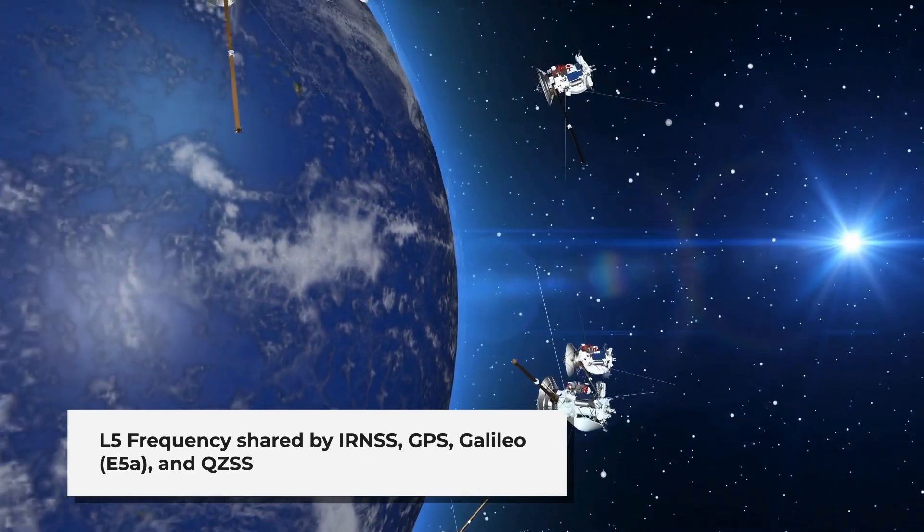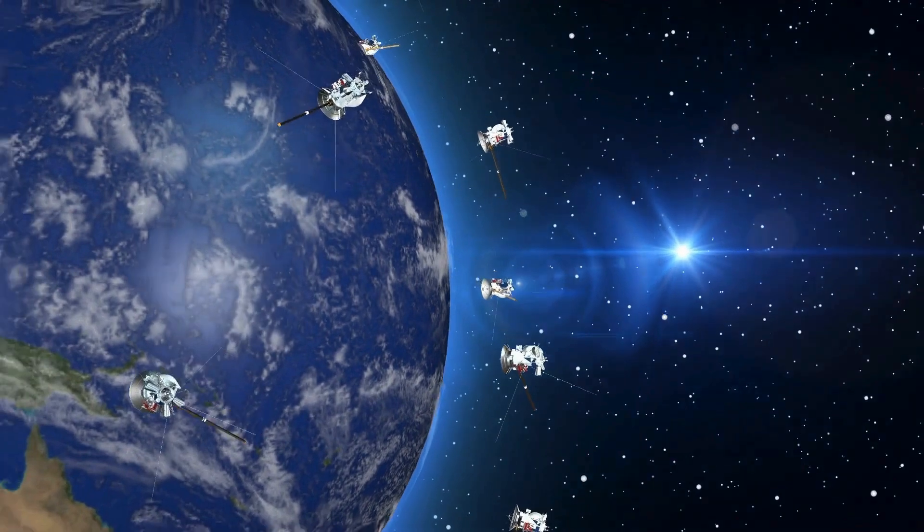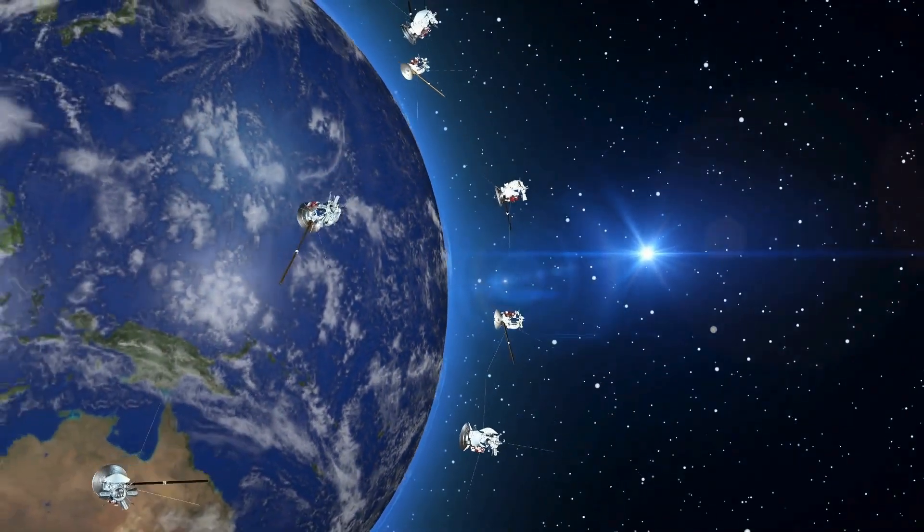The L5 frequency, shared by IRNSS, GPS, Galileo, and QZSS, is comparable to other L5 and E5A signals for positioning and navigation.